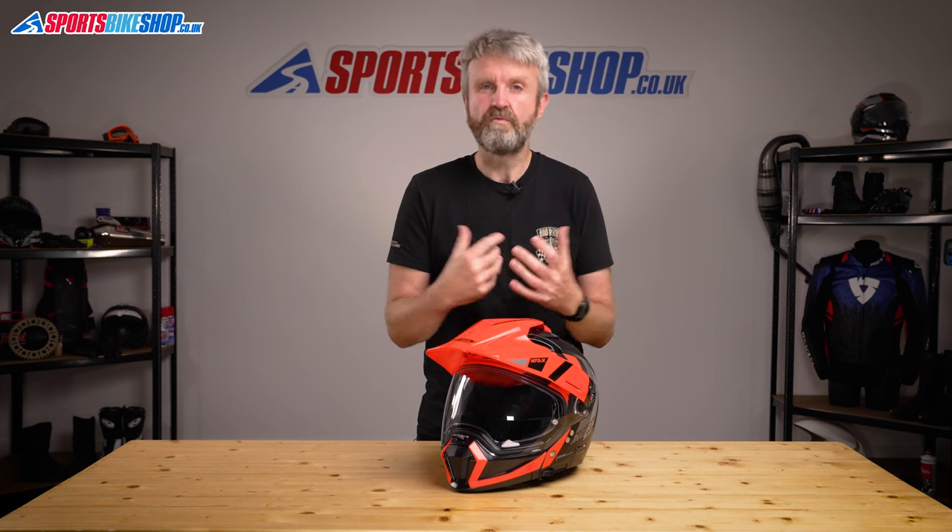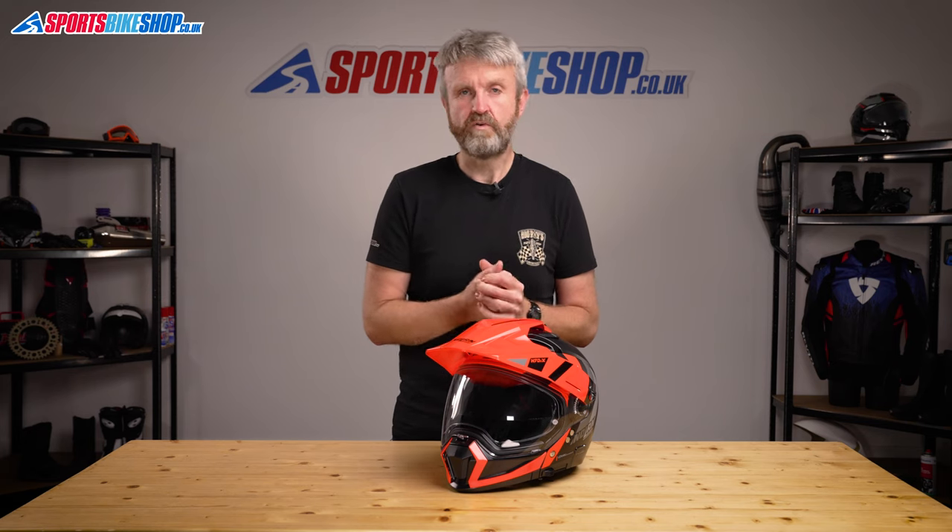The N70 2X is a really good option if you want an adventure lid mostly for touring on the road but with the flexibility to perform quite a few other roles when you need it to. It's also got the lowest price of the five lids we're covering here — at the moment it's £250 for one of these in plain colours, and a bit more if you want a graphic. Go to the description for a link to our video all about this helmet.